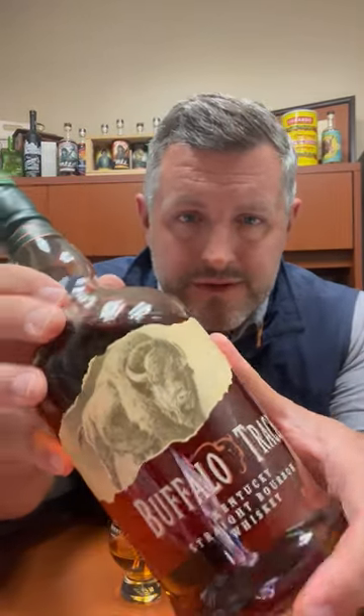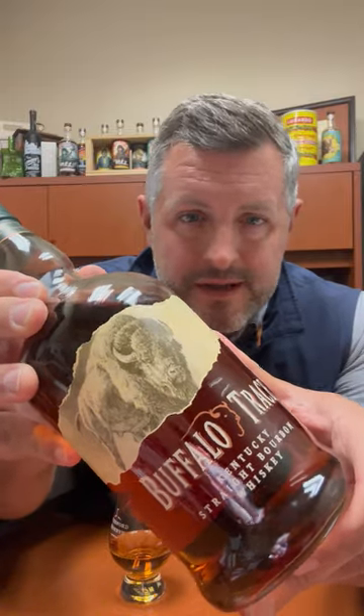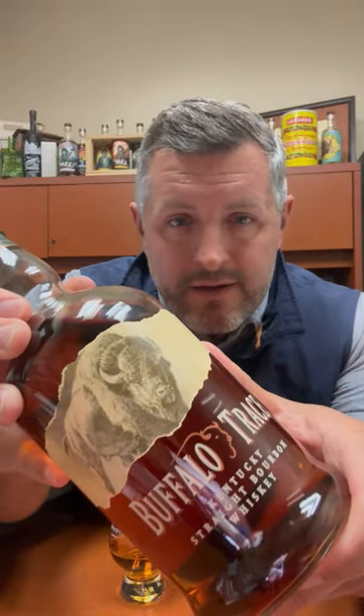All right, today I'm taking a look at the fourth in our Buffalo Trace Bourbon World Single Barrel Series. This is from Warehouse I, floor seven.